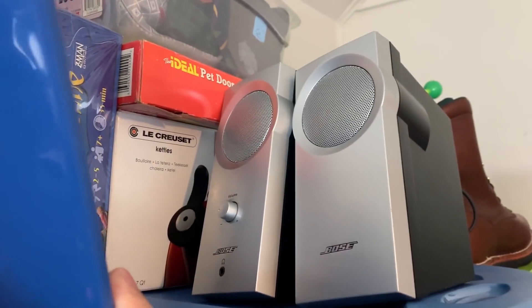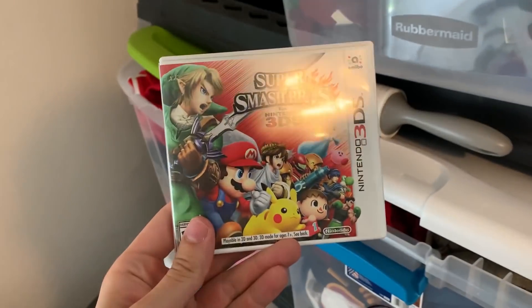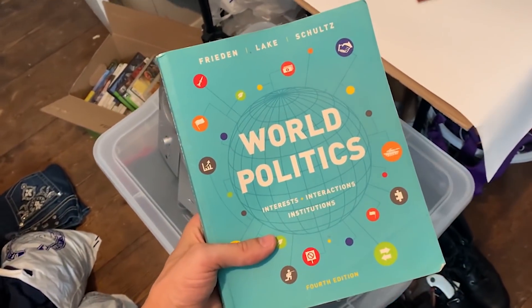Almost done — up next are these Bose speakers which sold for $35. Super Smash Brothers on the 3DS sold for $12. And finally, this world politics textbook sold for $57. Then the only other things going out today are the Etsy sticker orders — if you ordered a sticker in the last month or so, those are going out today. I apologize it got pushed to the wayside with all the packing before my Connecticut trip.